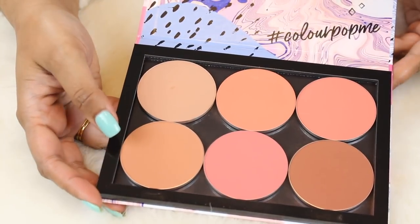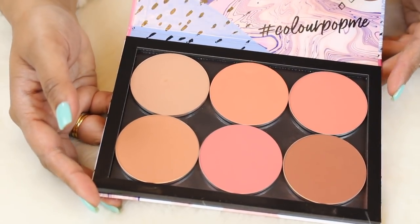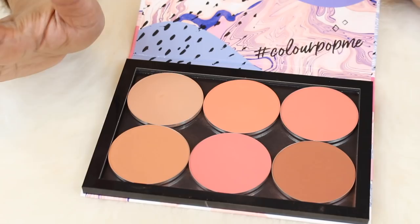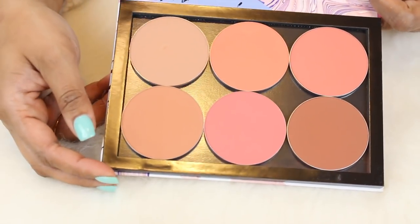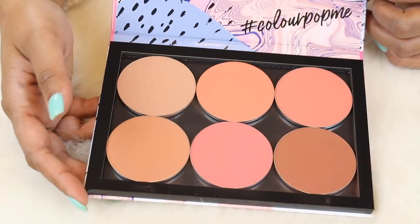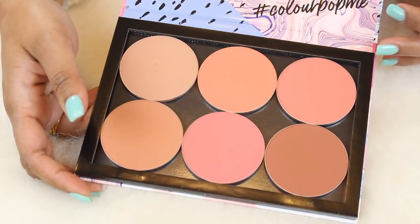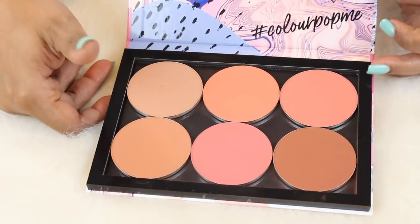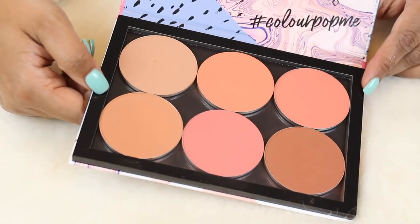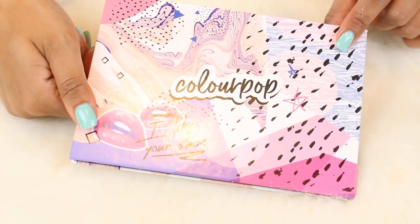More ColourPop — this is their build-your-own palette, and I built myself a blush palette. Honestly, sometimes I feel like their shades don't look the same in real life as they do on their website. These shades definitely looked way more vibrant when I was picking them out, and when they arrived I was like, really, this is it? Just so you guys know — be warned, these aren't as vibrant as they look on the site. I wouldn't pay full price; I got them for around thirty dollars. It was fun to finally build a blush palette, but knowing what I know now I probably wouldn't pick this up again.